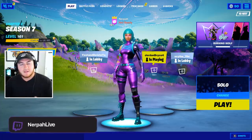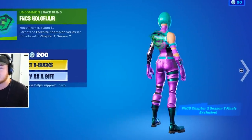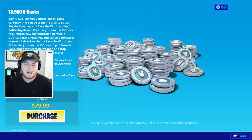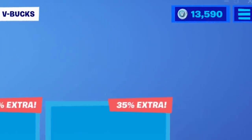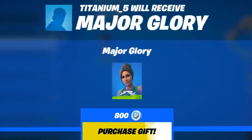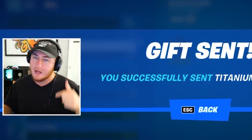Before we dive into that we got to head over to the item shop and send our daily gift to a lucky subscriber. Yesterday we finally got the brand new FNCS skin and the FNCS holo flare back bling, which actually looks pretty dope. I was very low on V-Bucks — only 90 — so we had to fix that real quick. The email receipt has been sent and now we have plenty of V-Bucks. Today's gift is going to Titanium5, shout out to you for supporting the channel. If you guys want to receive a gift in a future video, drop a like and make sure you are subscribed with notifications turned on.